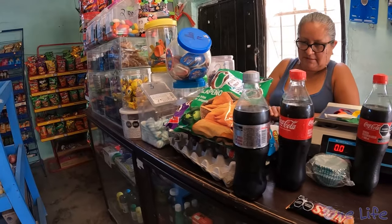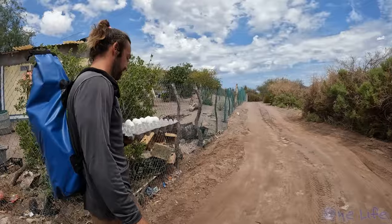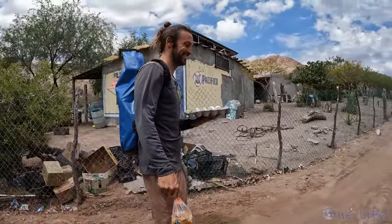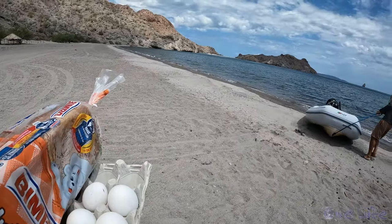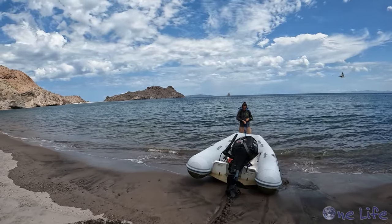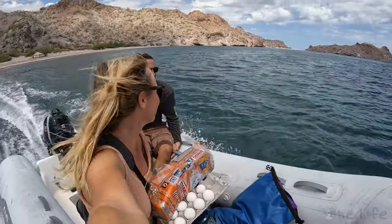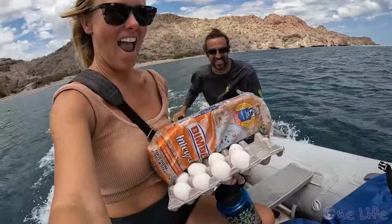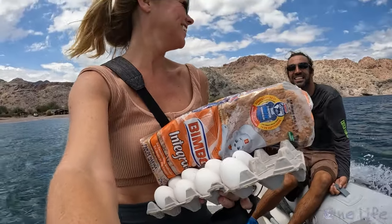We got lots of snacks and junk food that we don't need — I just got enough to fit in our container. Happy about our score at the store, we headed back home to get ready for our afternoon sail.